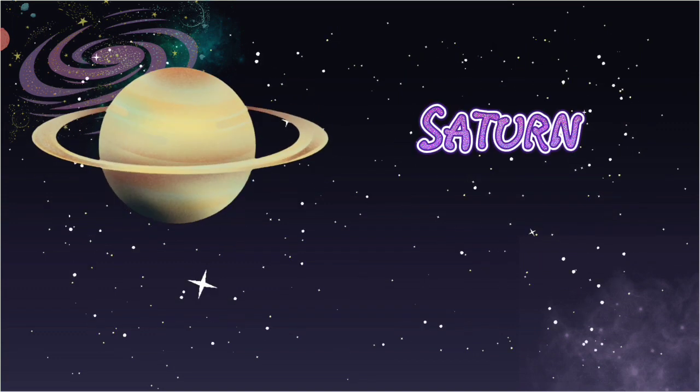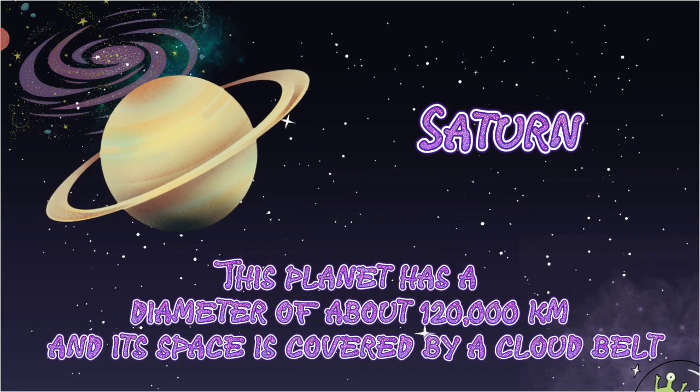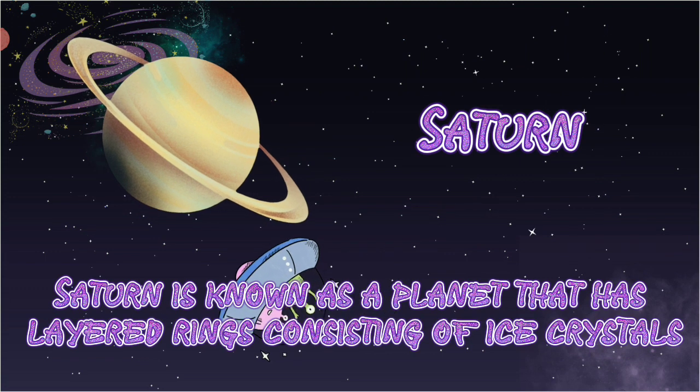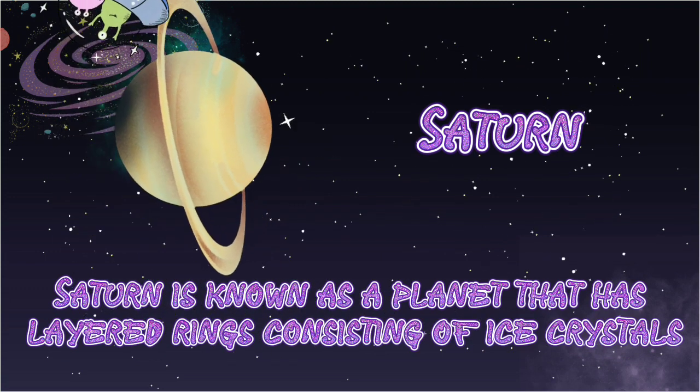Saturn. This planet has a diameter of about 120,000 km, and its space is covered by a cloud band. Saturn is known as a planet that has layered rings consisting of ice crystals.